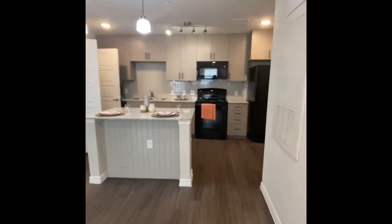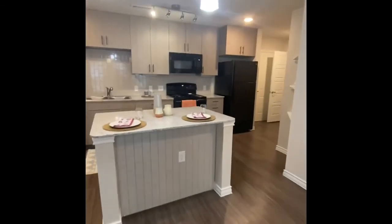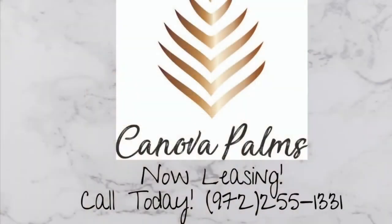We are ending the tour looking back at the kitchen getting a better view of the island. Thank you for touring with us today. If you have any questions, give us a call.